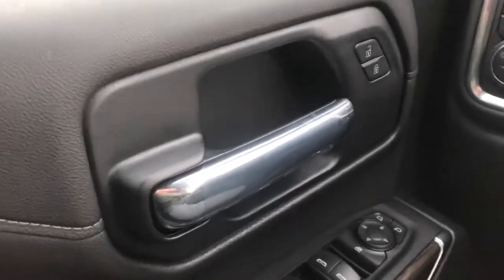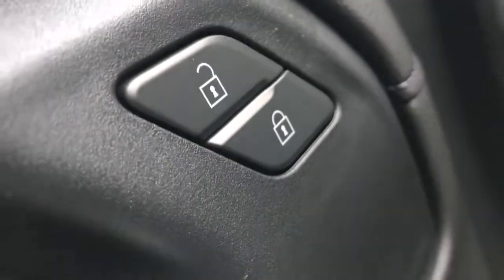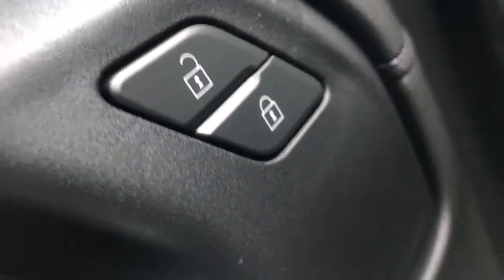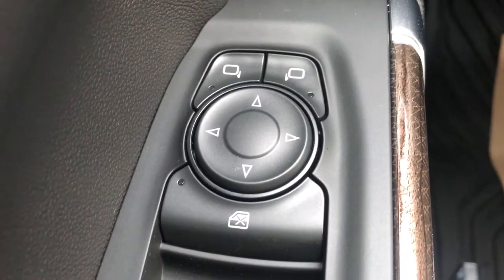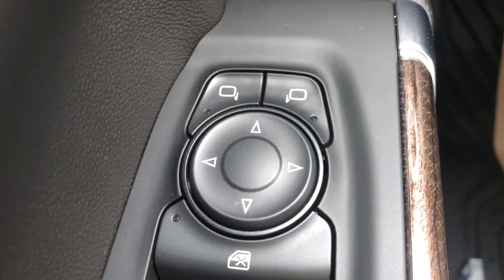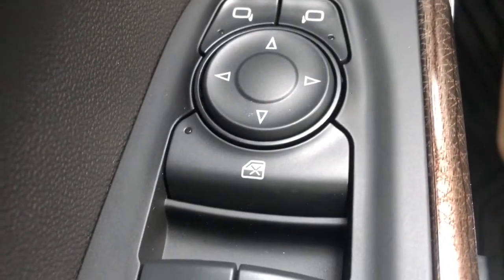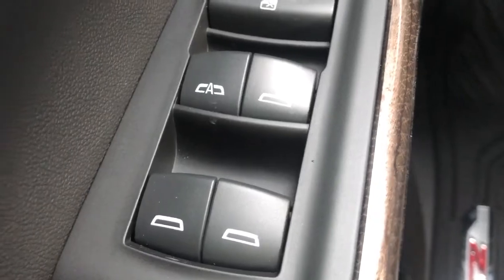Moving to the front of the vehicle, we can see that we have a chrome finish door handle. Just beyond our door handle we have our door locks. On the bottom of the door we have our outside mirrors that include our blind spot monitor inside them. We also have our rear window lock, our powered windows with one-touch up and down on the driver window, and at the bottom of the door we have some additional storage.